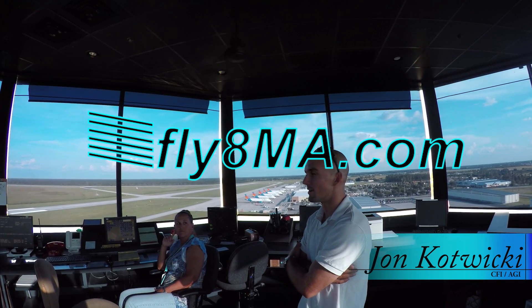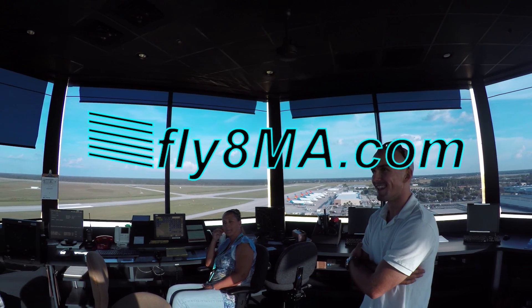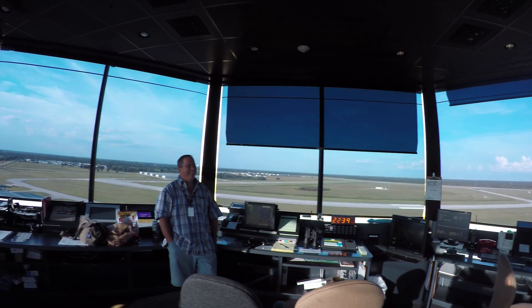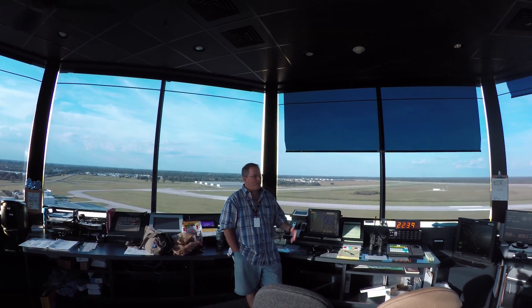Hey guys, John from FlyinMikeAlpha.com. Today we're here at the Punta Gorda Air Traffic Control Tower, a Class D airport, to talk to the controllers about what they expect from us when we're flying our drones in their airspace, how to get permission from them, and what sort of information they'll want from us.